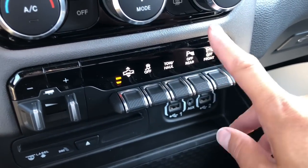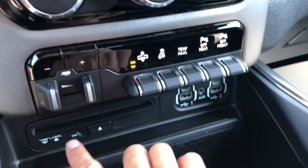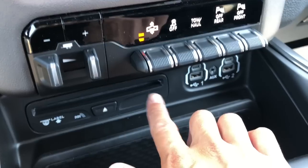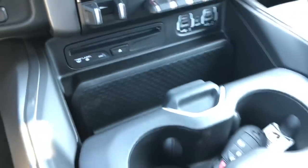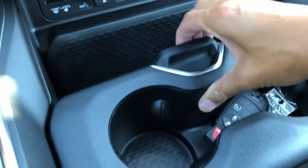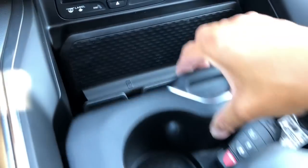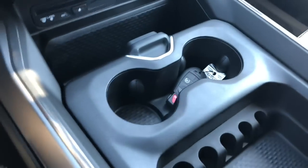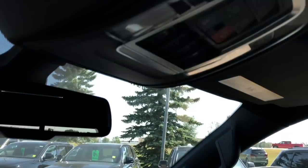Your tow haul button, trailer tow brakes, you can put your CDs in here, as well as your USB connects. This is fully adjustable. Your phone goes there; it still has your dual console, just a little bit different style up top.